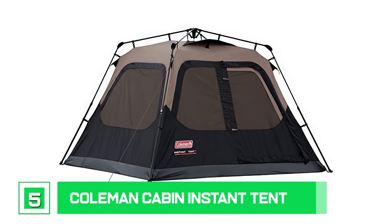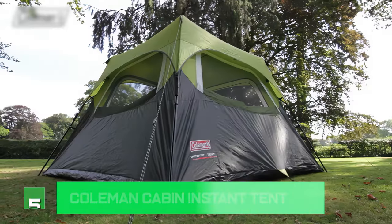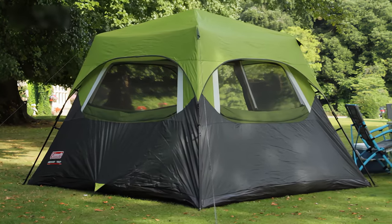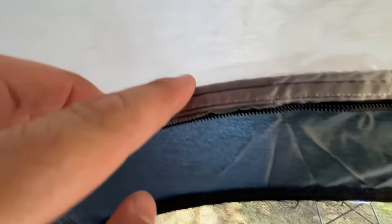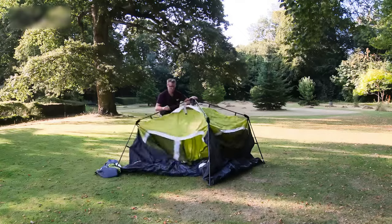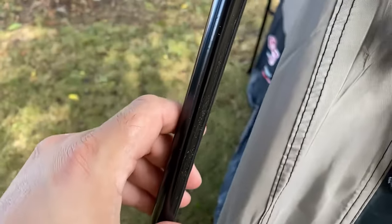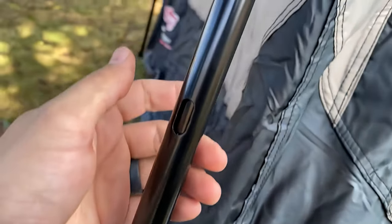Number 5: Coleman Cabin Instant Tent. One of the top four-person tents in its price range is the Coleman Instant Tent 4. It's constructed of durable 150D polyester, which is strong and won't tear easily. Compared to typical tent fabrics, this cloth is twice as thick. This tent's exceptionally rapid and straightforward setup takes less than 60 seconds, thanks to its pop-up style and pre-connected poles — it sets up like an umbrella opening.